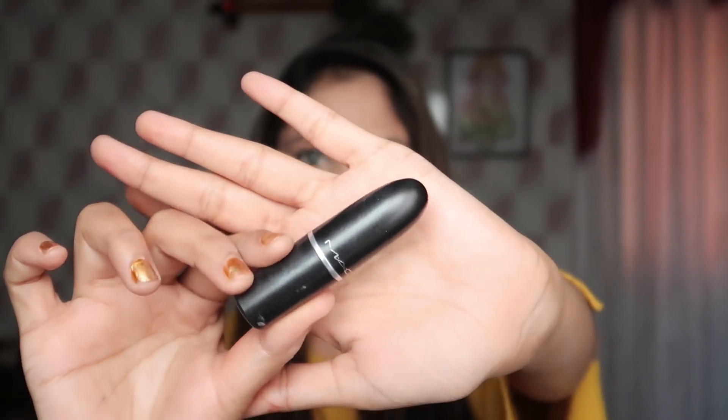For the lipstick I am using Intoxica shade A36, which is a matte lipstick. And this is the final look.